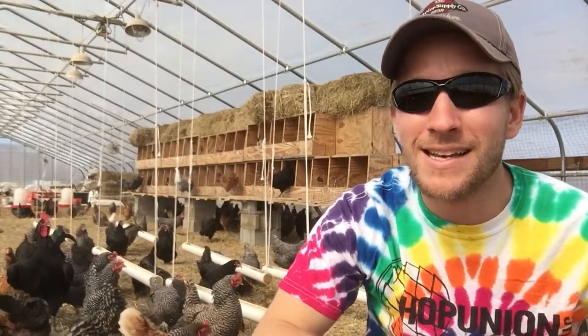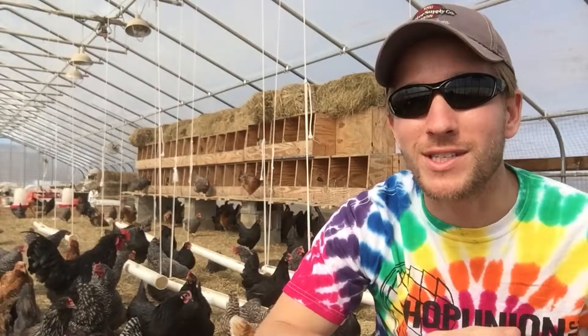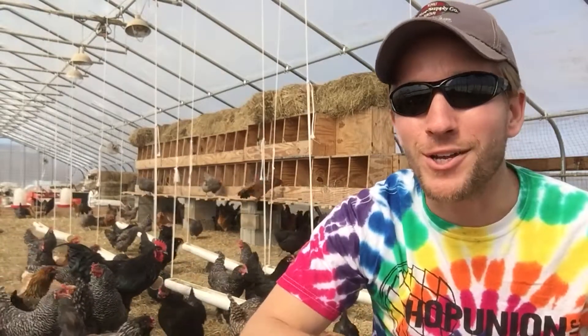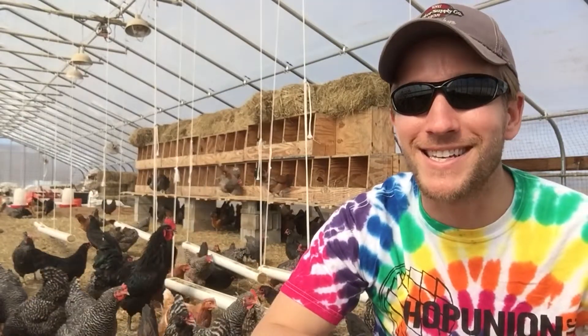There are so many other small businesses that we're supporting and they're supporting us. That's part of being a small-scale local farmer — you know where your food's coming from, and you can see the goofy looking face from the guy who provides it.